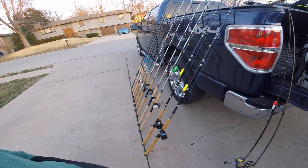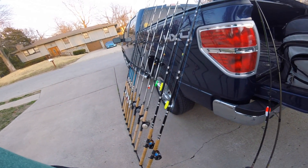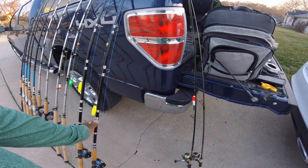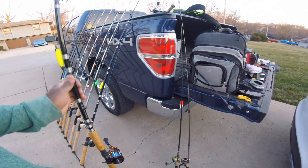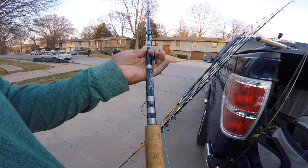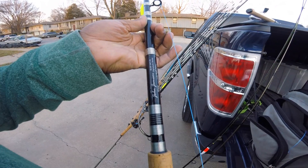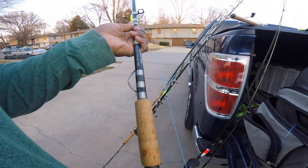I think I got 11 rods and reels, plus four Ugly Stick Tigers that have no reels on them. Possibly thinking about getting rid of those. But right here you have two Ride Shop — the Ride Shop John Jamison signature series Blue Cat number ones.